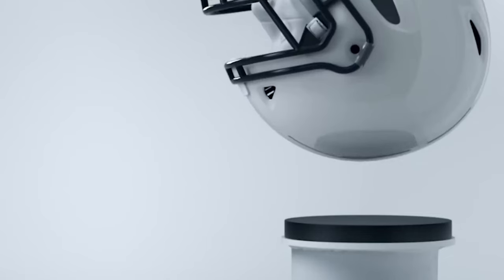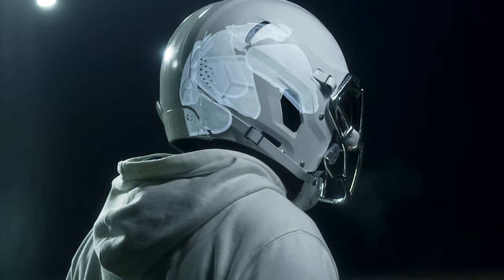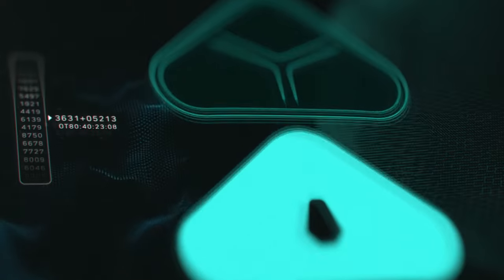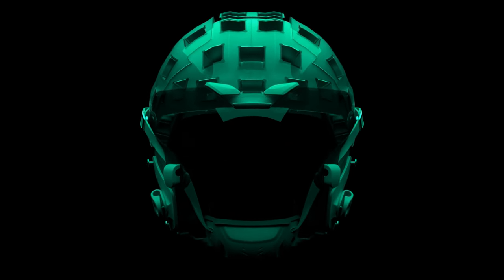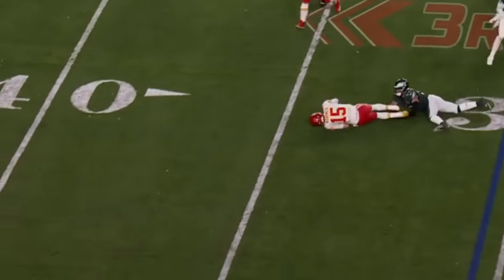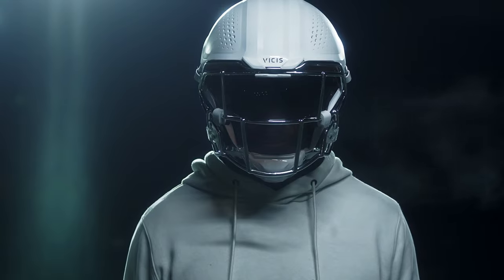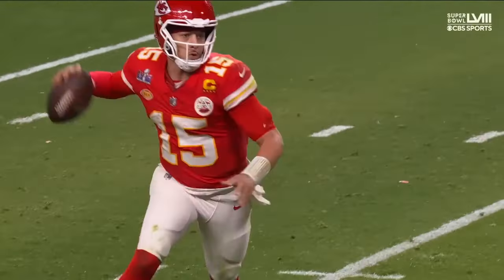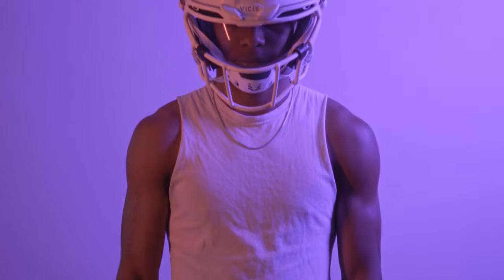The Vysis helmet is designed with an inner layer of collapsible columns, built-in shock absorbers, a softer outer shell, and more heat ventilation to improve performance and protection. The helmet design helps reduce the impact of collision on the brain and ensures maximum protection from hard falls involving the head. It also includes a wide peripheral vision to enhance player performance. But that's not all about innovative tech gadgets to help protect NFL players.